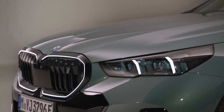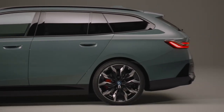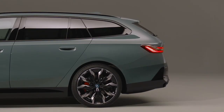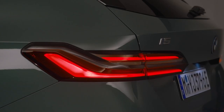Dynamically stretched proportions and generously designed surfaces characterize the exterior of the new BMW 5 Series Touring. The distinctive front end features a modern interpretation of the hallmark twin headlights and BMW grille. Two almost vertical LED elements serve as direction indicators and daytime running lights respectively.